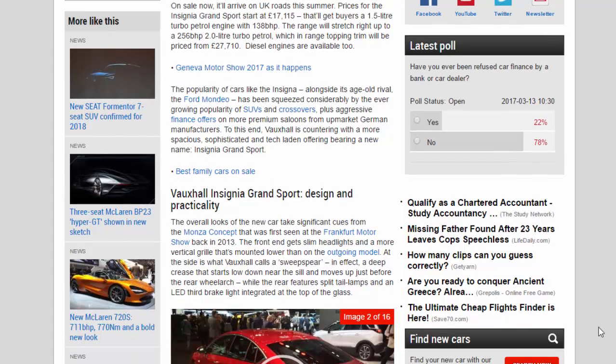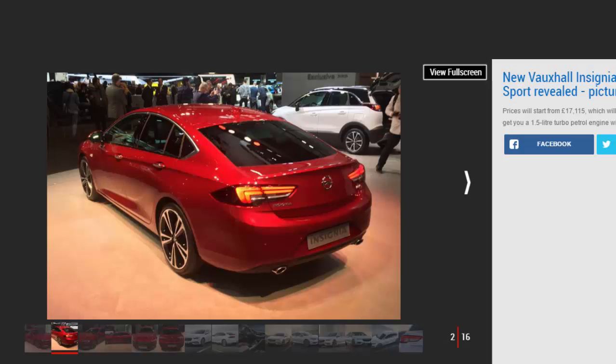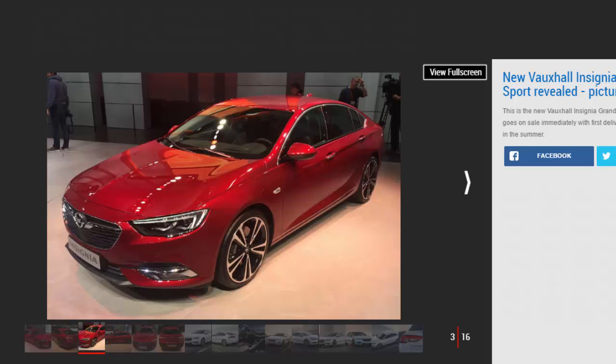Prices for the Insignia Grand Sport start at £17,115, which gets buyers a 1.5-litre turbo petrol engine with 138 bhp. The range stretches right up to a 256 bhp 2.0-litre turbo petrol which, in range-topping trim, is priced from £27,710. Diesel engines are available too.